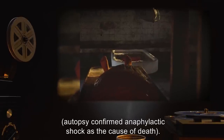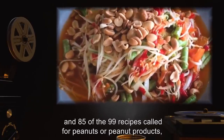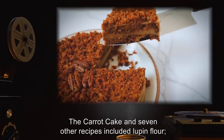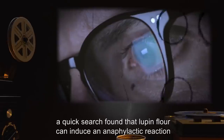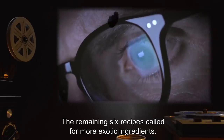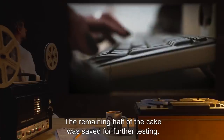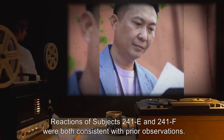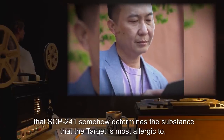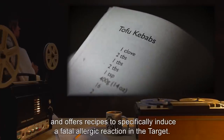Autopsy confirmed anaphylactic shock as the cause of death. Examination revealed 85 of the 99 recipes called for peanuts or peanut products, but the Australian carrot cake was not one of them. The carrot cake and seven other recipes included lupine flour. A quick search found that lupine flour can induce an anaphylactic reaction in those who suffer from peanut allergies. Analysis: The selection of recipes supports the theory that SCP-241 somehow determines the substance the target is most allergic to, and offers recipes to specifically induce a fatal allergic reaction in the target.